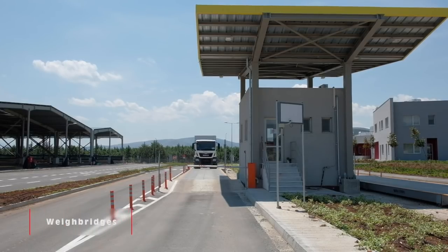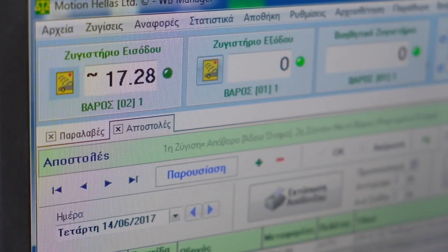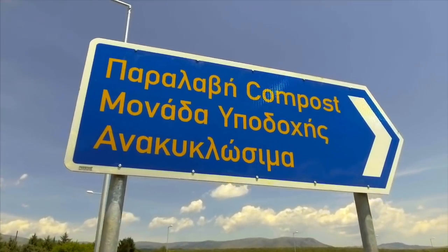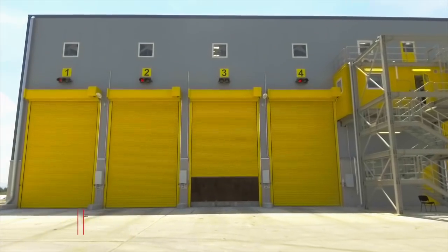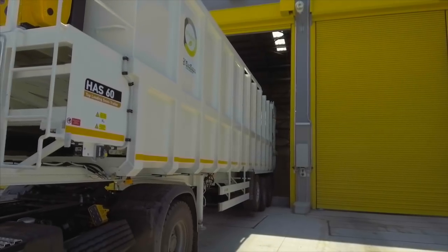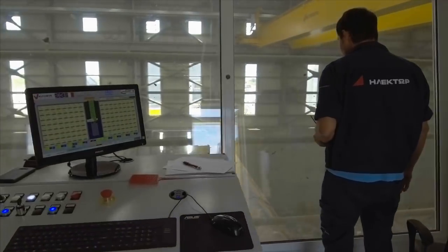The waste trucks entering the MBT plant are weighed at the entrance weighbridge, recording incoming waste, and then proceed to the reception unit. The waste is uploaded in the reception bunker, where an automated crane feeds the moving floor, which further forwards the waste to the pre-treatment unit.